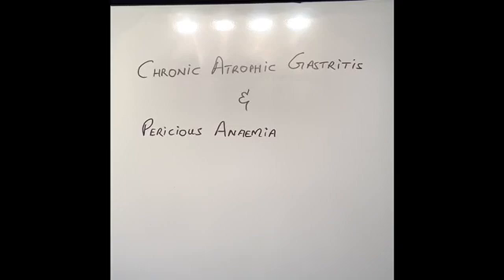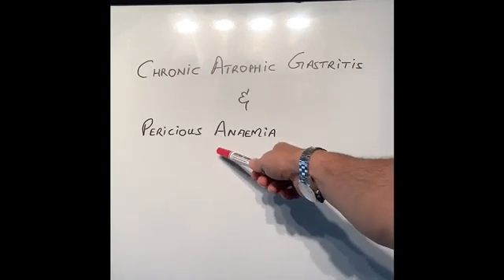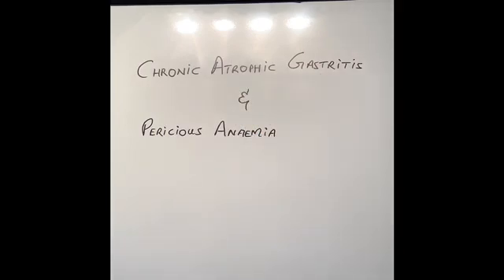Hi guys, thanks for watching today's video. Today I'm going to talk about two conditions which are very closely related to each other. One is called pernicious anemia and one is called chronic atrophic gastritis. I put these two together because they are very closely related to each other, like father and son, and they increase the risk of us developing stomach cancer.